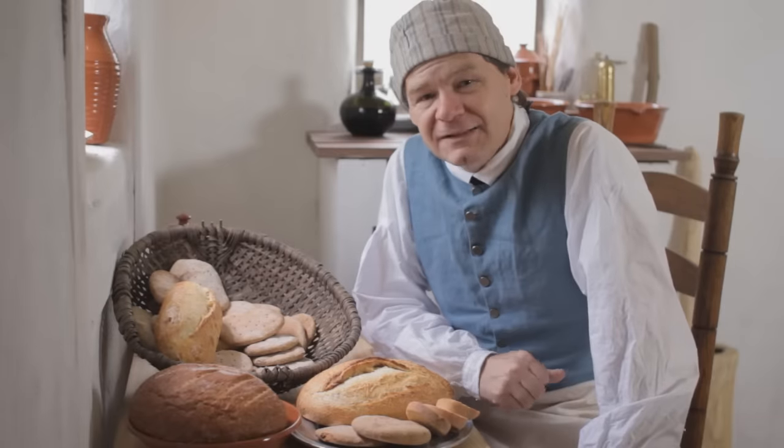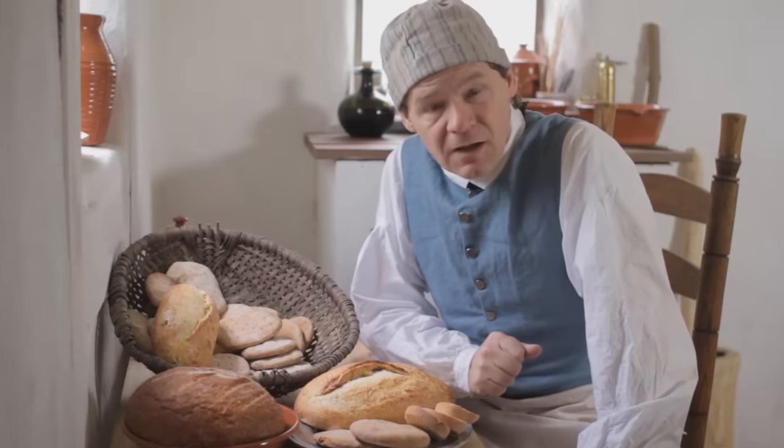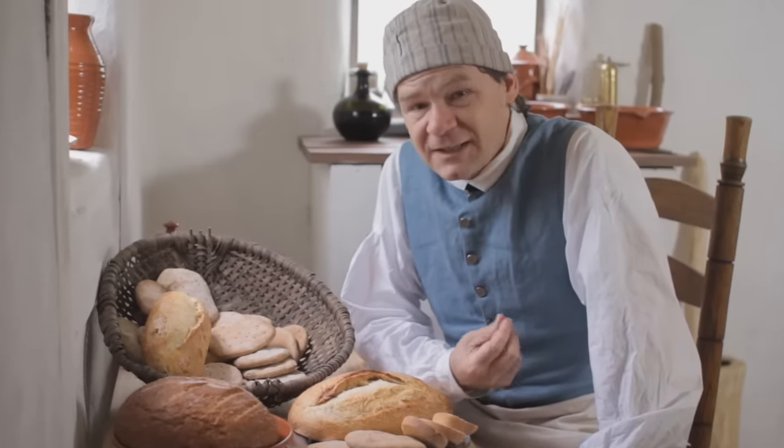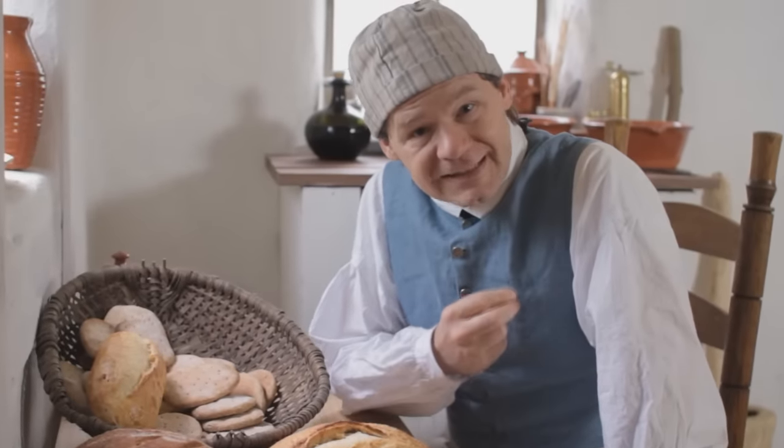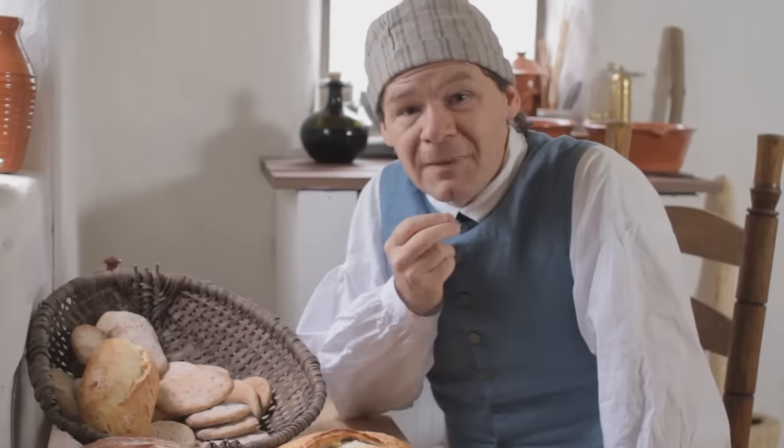Throughout history, bread has been a vital staple of life. Archaeological evidence suggests that pre-Neolithic cultures baked a very simple flat bread on hot stones, and sourdough breads have been made for millennia.